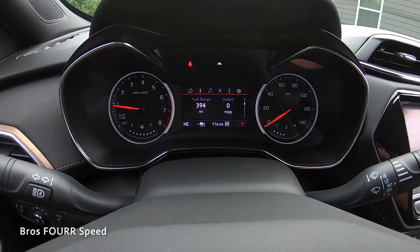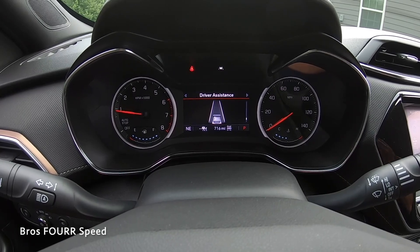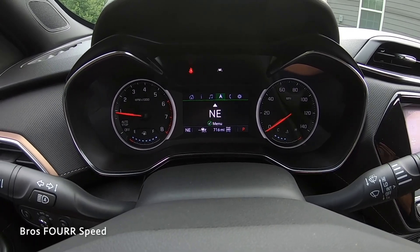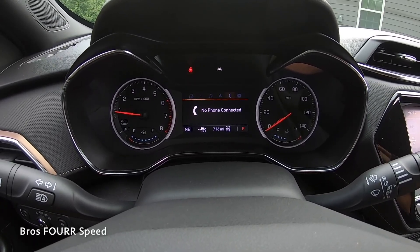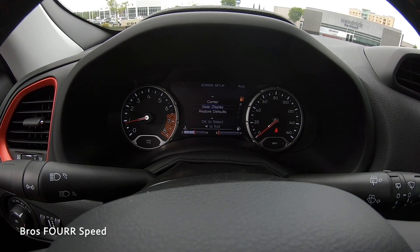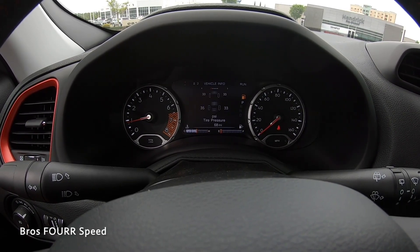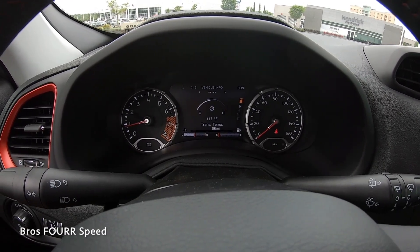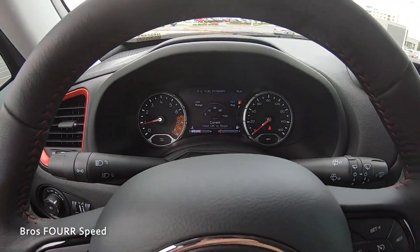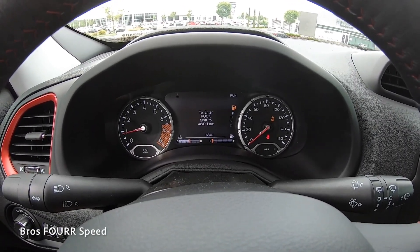The Trailblazer's gauge cluster has a nice design with analog gauges on both sides and a central display showing music, vehicle vitals, navigation, and phone information. This model also has adaptive cruise control. Over on the Renegade, there are nine different tabs you can navigate — speedometer, vehicle info, diagnostics, music, phone, driver assistance, and more — all nicely laid out. The Renegade also has a dial for all the different driving modes you can configure depending on how you want to drive.